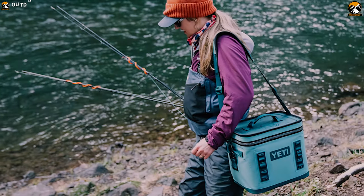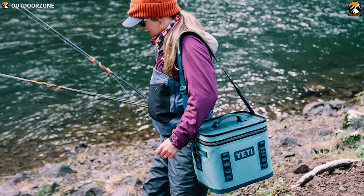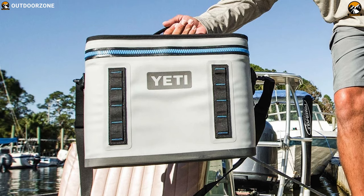The Yeti Hopper Flip 12 takes all of Yeti's trademark performance and durability and boils it down into a small, portable package to be your preferred companion on an outdoor trip.